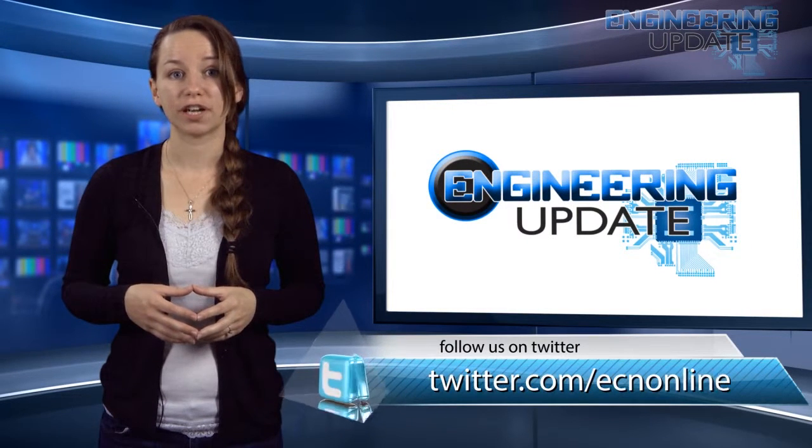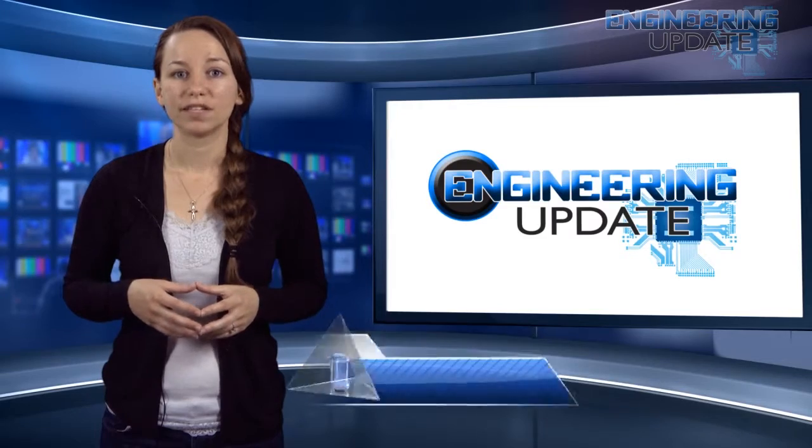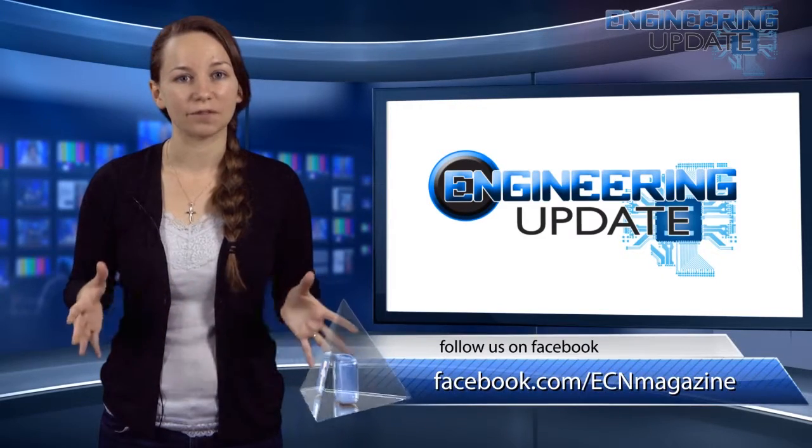That's all for this week's video. Be sure to check in on Facebook and Twitter, and catch past episodes on ecnmag.com. For the UCN channel, I'm Casey Panetta — thanks for watching.